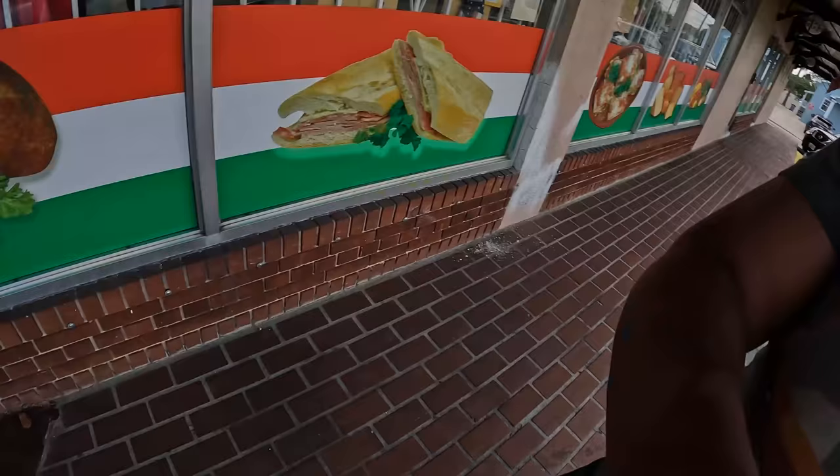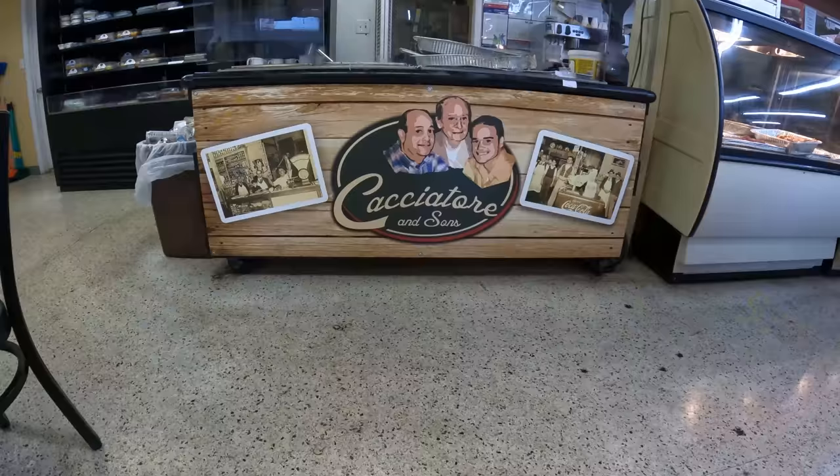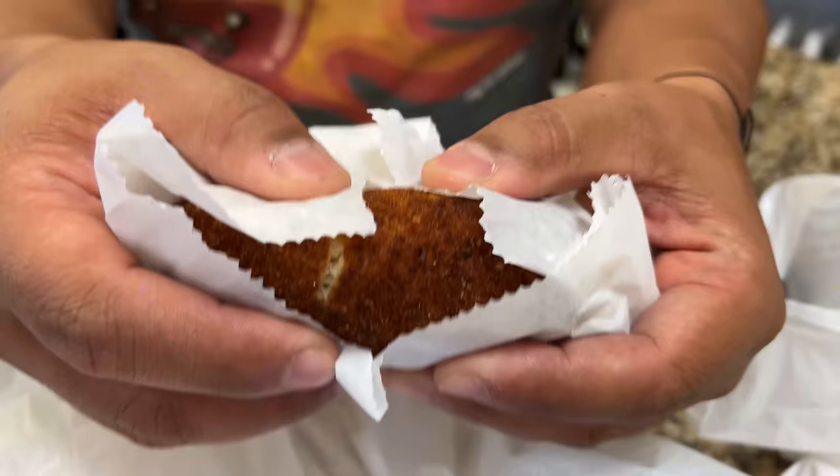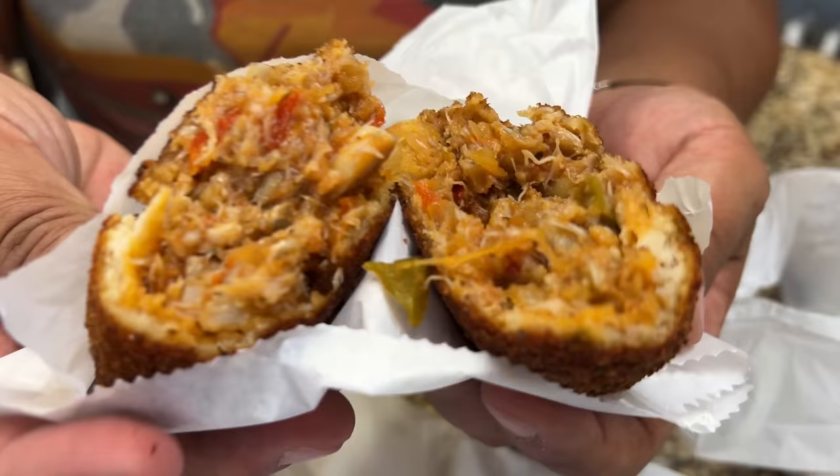Another iconic seafood here in Tampa you have to get is the devil crab. This is originally a street food that gained popularity with the cigar workers here in Tampa. Here it is — devil crab. The outside kind of looks like a croquette, spiced on the outside, piping hot. Inside, filled with blue crab meat, tomatoes, and peppers. This thing is stuffed.